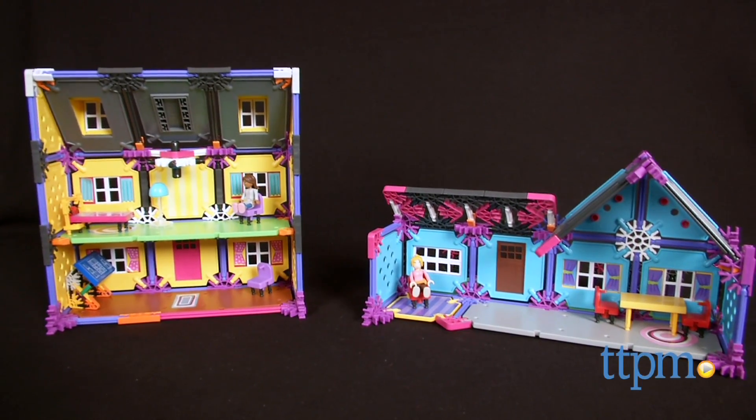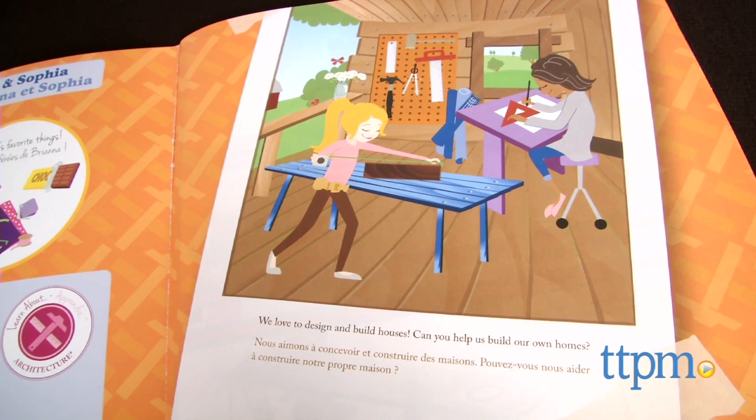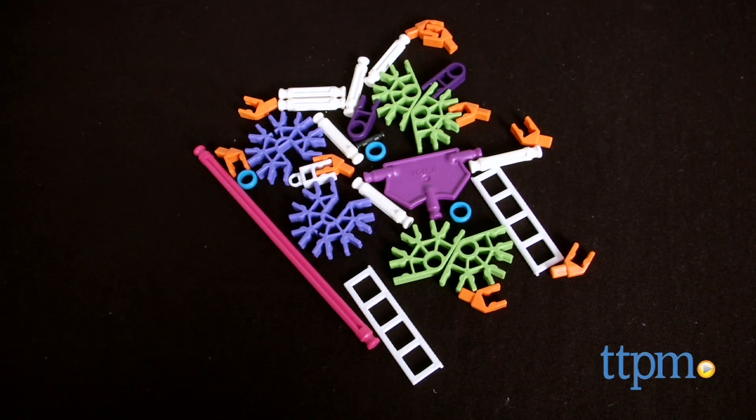Girls can be designers and architects, too. Hi, I'm Laurie from TTPM, here with one of the Mighty Makers sets from K'nex. This is a new line of STEM-based construction sets geared toward girls ages 7 and up.